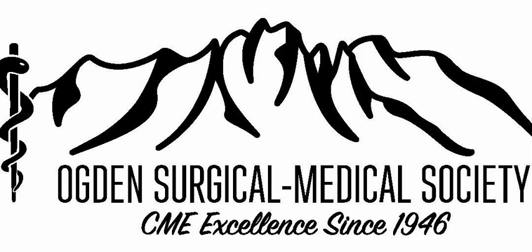A nod also goes to Ed Allen from Ogden, who was really one of the first people in Ogden — and probably in the state of Utah — to start doing Mohs surgery and could tell us some history about those early days.